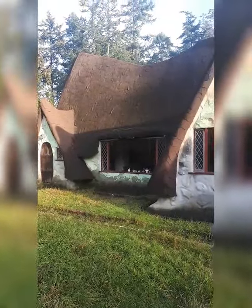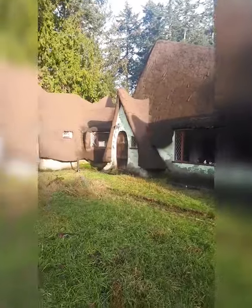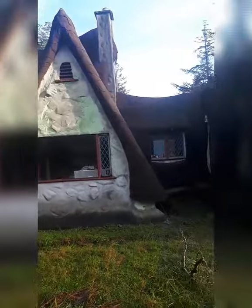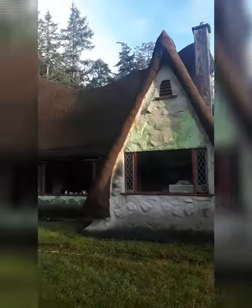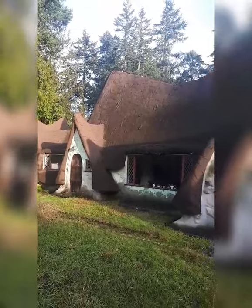They sold it to a developer that was going to make condos, and this gentleman, that's what he does — he moves homes. He bought this house for a dollar and then moved it to this island on a barge. Isn't this the coolest place?